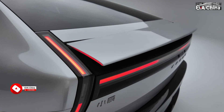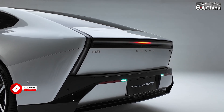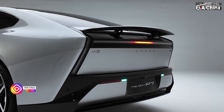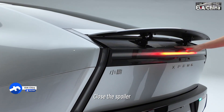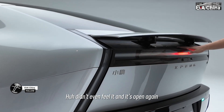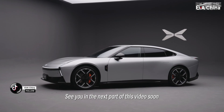Let me show you the voice control for the spoiler. Issuing a voice command to the P7 from outside — and there it is, didn't even feel it, and it's open again. See you in the next part of this video soon.